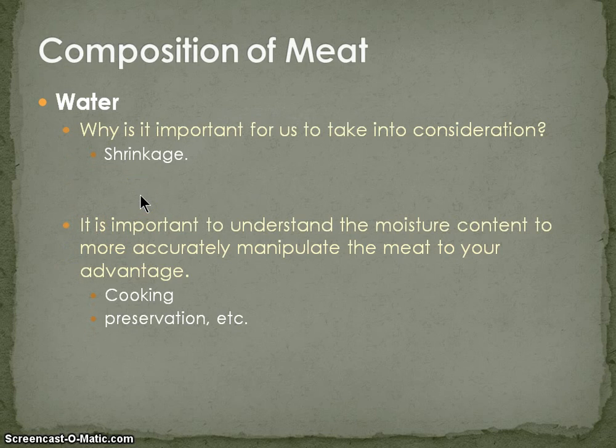Why is that important to think about? Because what happens when we take a pot of water, put it on a burner, and turn it on high — it evaporates. The same thing is true when we apply heat to meat. Once we apply heat to that protein strand, we actually evaporate the moisture out of it. The doneness of meat is determined by the application of heat and the reduction of moisture within the protein strand. It's important to understand the moisture content to more accurately manipulate the meat, both through cooking and through preservation or the application of salts that remove or displace moisture.